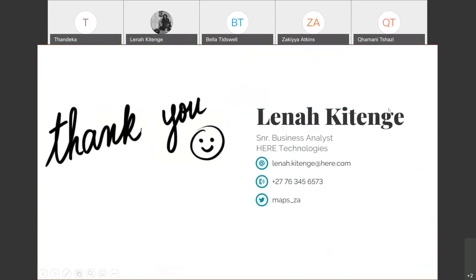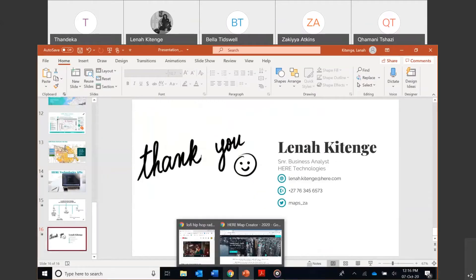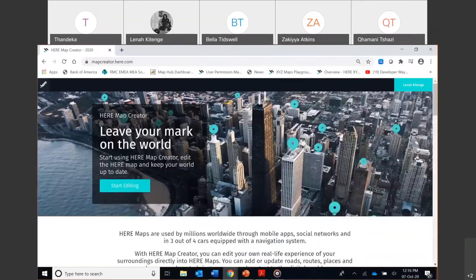Does anyone have any questions before we get into the training? Okay, I'll take that as a yes — I'll assume nobody's sleeping and everyone's awake and happy. So the tool we use for editing the map is called Map Creator. The URL is mapcreator.here.com. You sign in with your name, surname, email address, and password — create a profile, it's free — and you can start mapping.